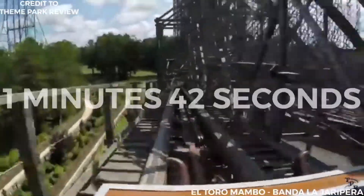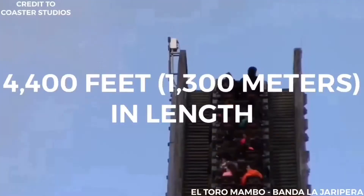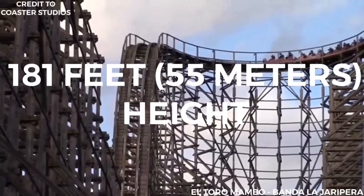The train slows down as it moves through small S-curve camelback hills and into the brake run. The duration of the ride is 1 minute and 42 seconds. The wooden track is approximately 4,400 feet (1,300 meters) in length, and the height of the lift is approximately 181 feet (55 meters).